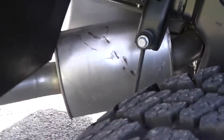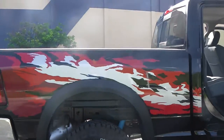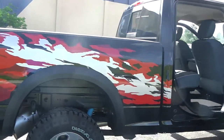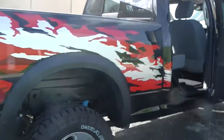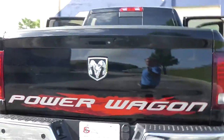Here's the exhaust system. You can have the saw blade graphics on the side. It's a full super cab — with another one and a half doors — so you have enormous space.